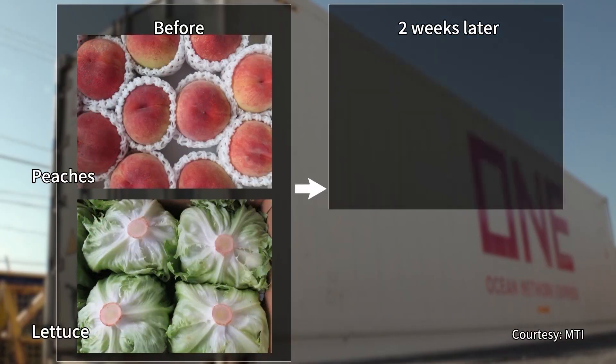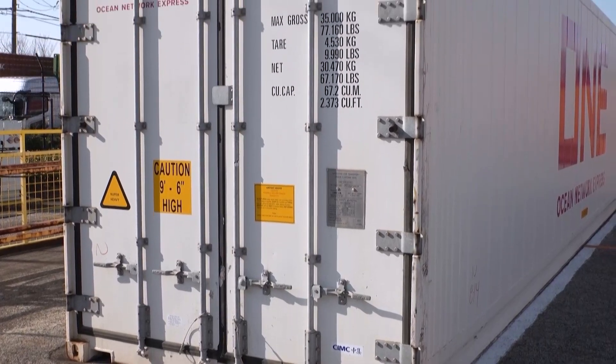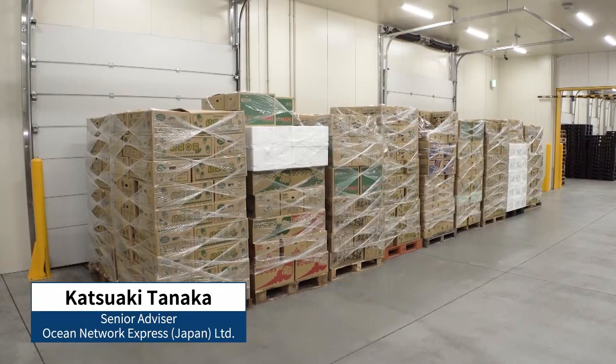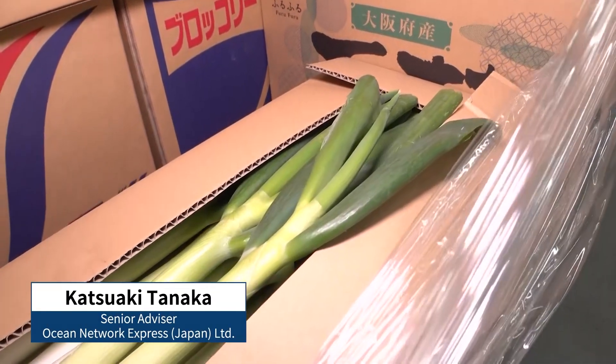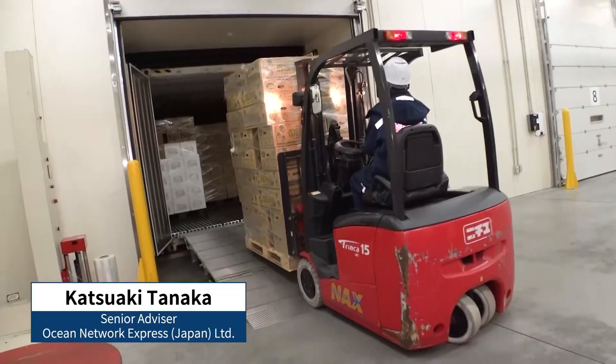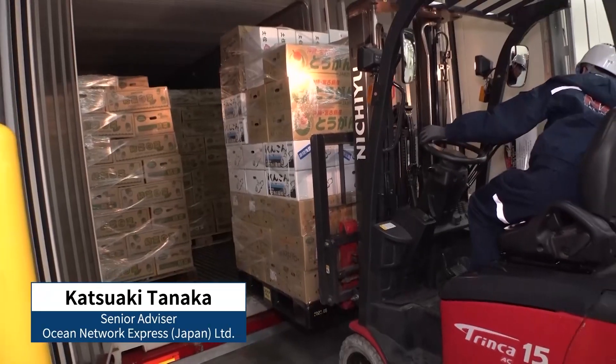Tests show that peaches and lettuce remain juicy even after two weeks. CA containers are seen as addressing the drawback of marine transport, allowing produce to be stored over the long time it takes to reach its destination. High-quality Japanese foods are growing in popularity across Asia and overseas, and with the Japanese government also promoting food exports, markets are expected to continue to grow.